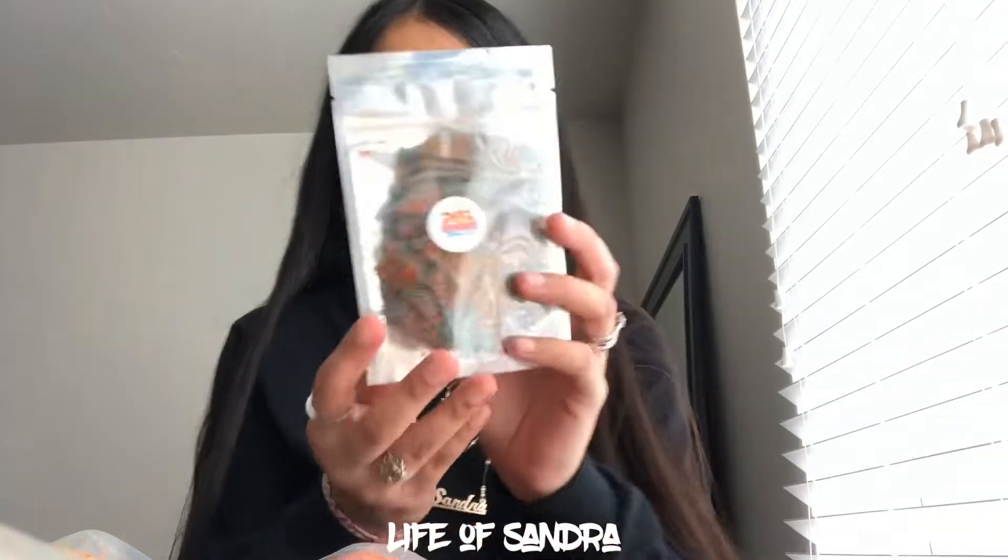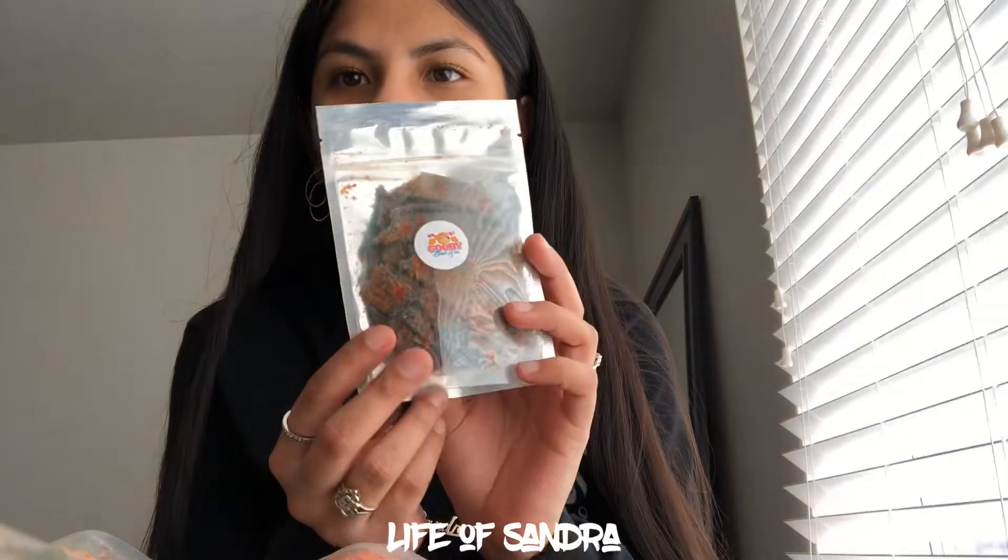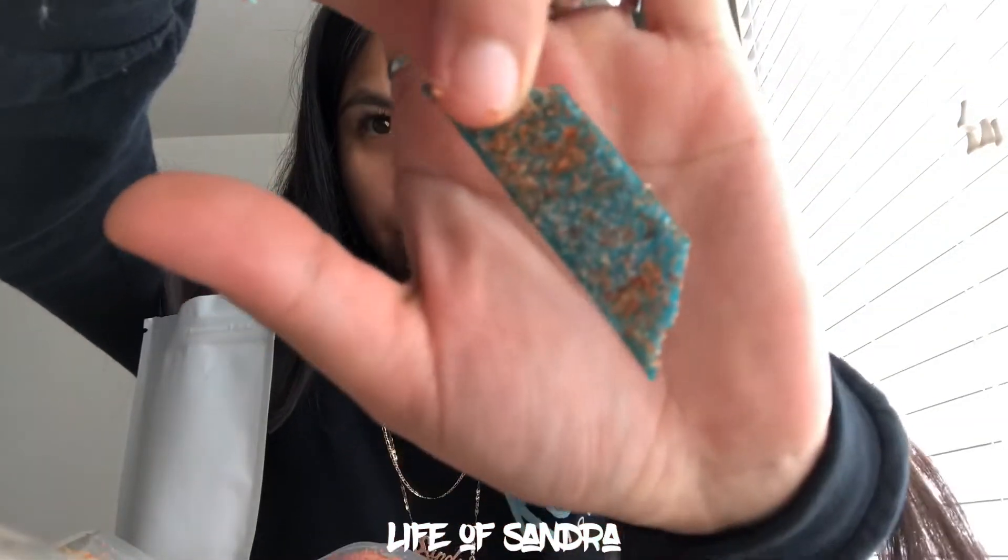I did go live on my Instagram last night really quick because I couldn't resist trying these candies and I tried like two or three, but then I wanted to do this video trying them on camera to show all of you guys. So first things first, I'm going to start with the blueberry sour belts.